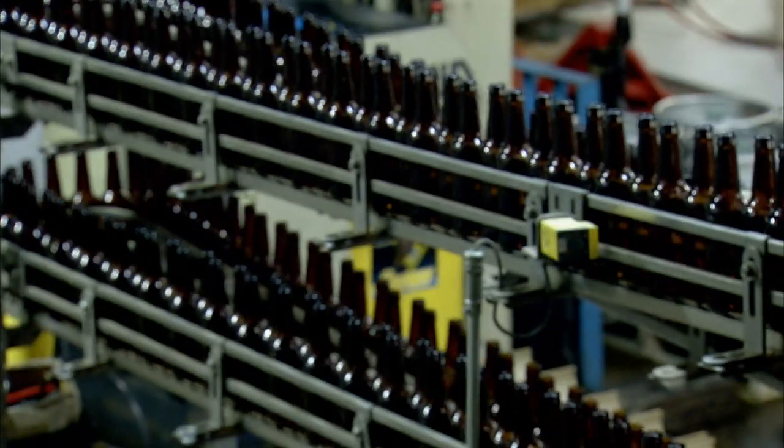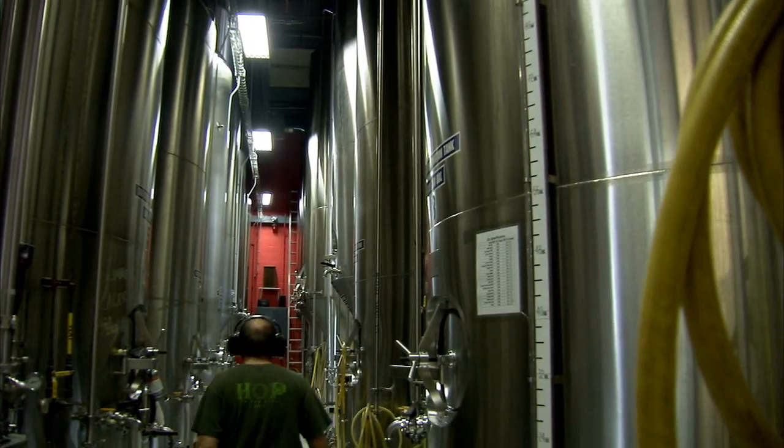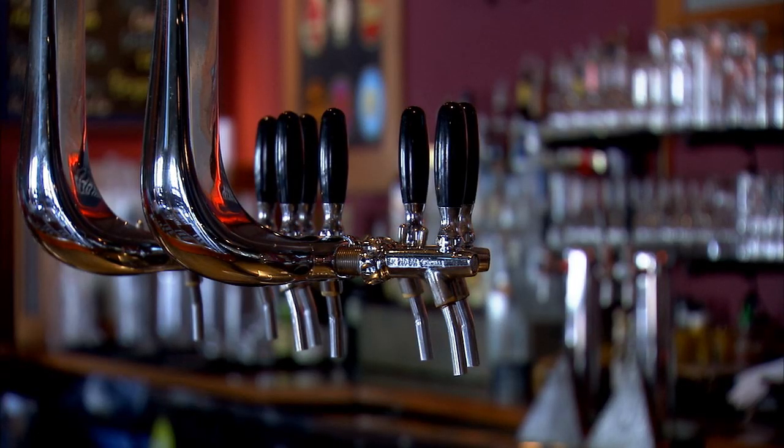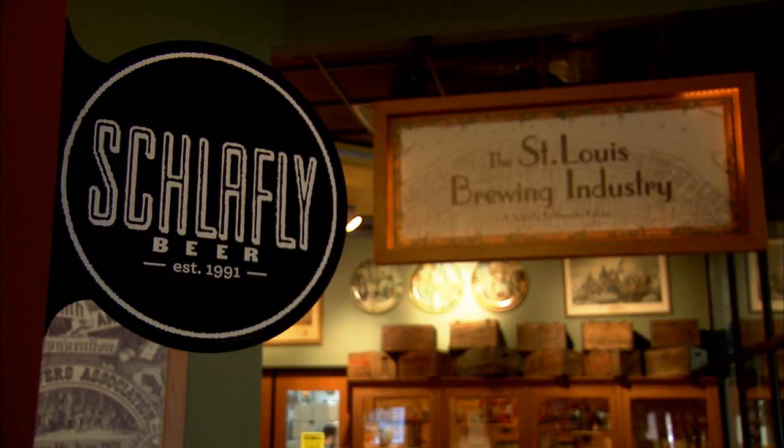Sales and production growth beyond your expectations — in the brewing industry, it's a good problem to have. It means people like your beer. It's also an issue the St. Louis brewery faced with their Schlafly beer brand.